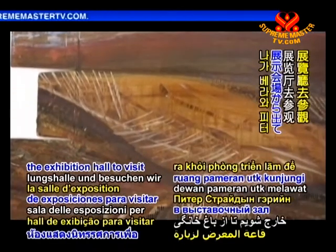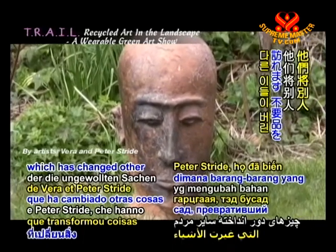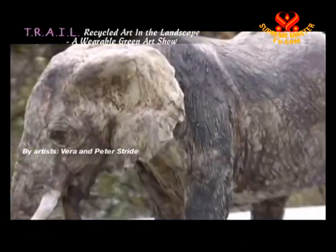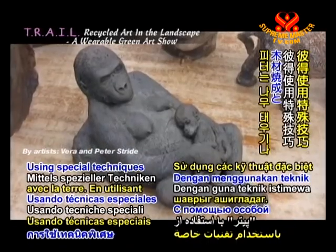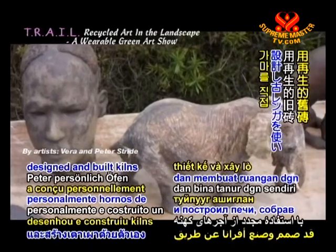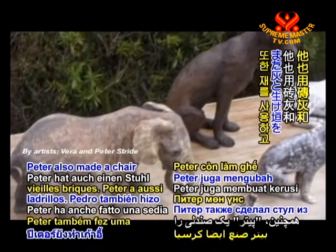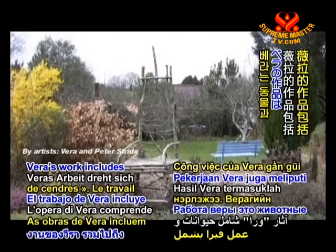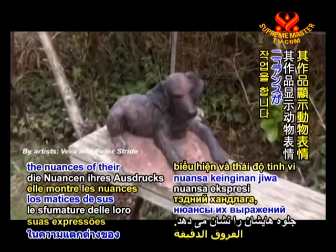Let us now walk out of the exhibition hall to visit Vera and Peter Stride's sculpted home garden, which has transformed other people's unwanted things into admirable art. Vera and Peter are self-taught artists who work with recycled clay. Using special techniques such as wood firing and smoke firing, Peter has personally designed and built kilns by reusing old bricks. Peter also made a chair out of ash and hedge cuttings, calling it the 'Ash Throne'. Vera's work includes animals and birds, showing the nuances of their expressions and attitudes.